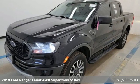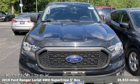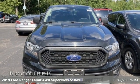Here's a 2019 Ford Ranger. Cruise through streams, hit dunes, and climb rocks in this capable pickup.